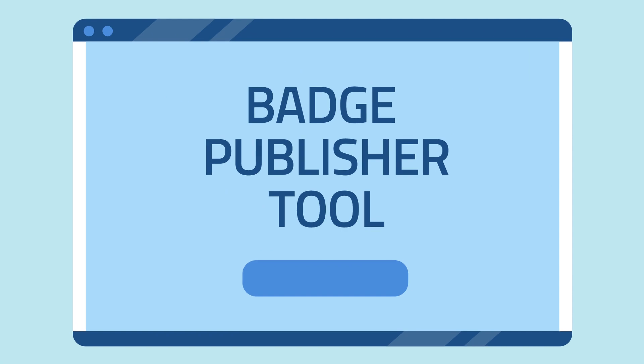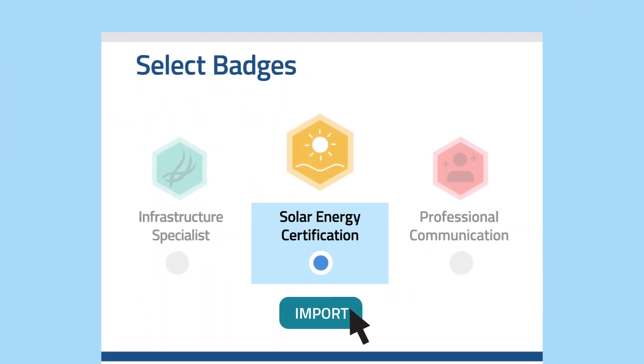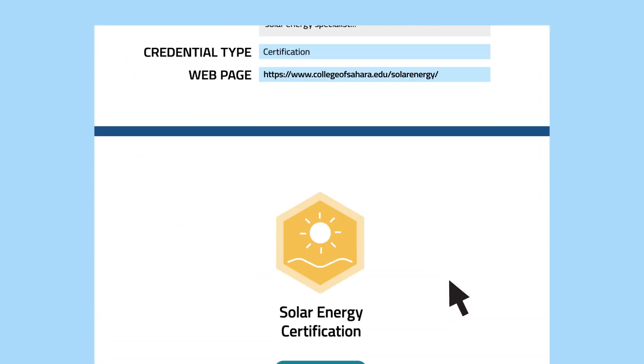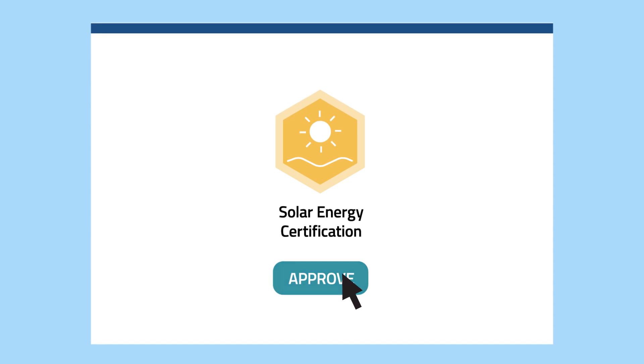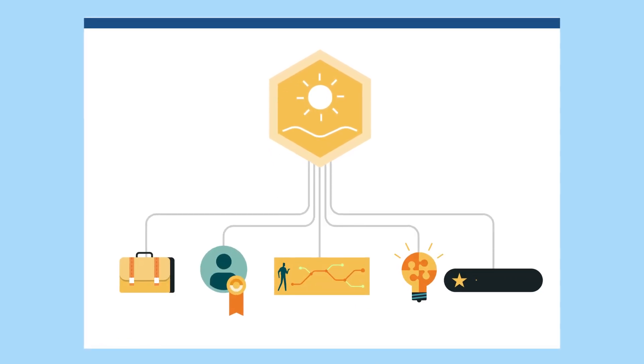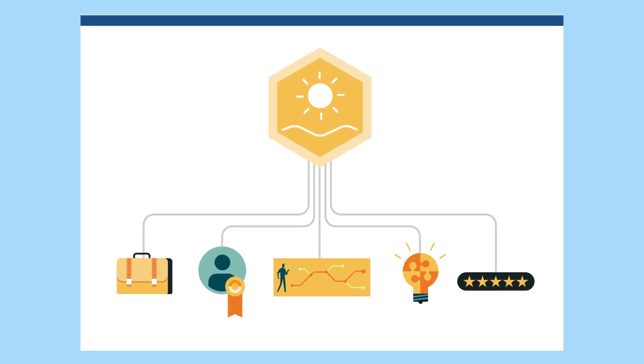Badge creators can log in to Credential Engine's account system, select your badges, import the badges, and edit the information using CTDL and approve your badges for publishing in the Credential Registry. Link to rich CTDL information from inside your badges using a simple link.